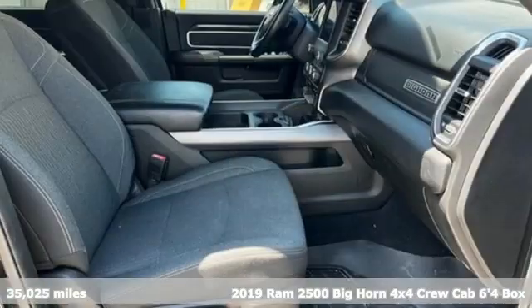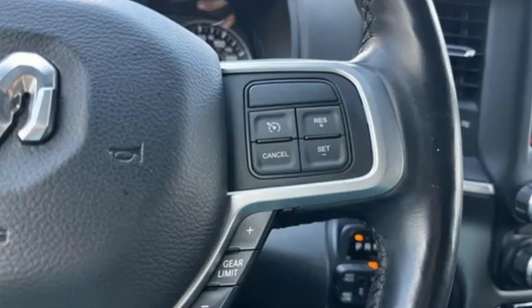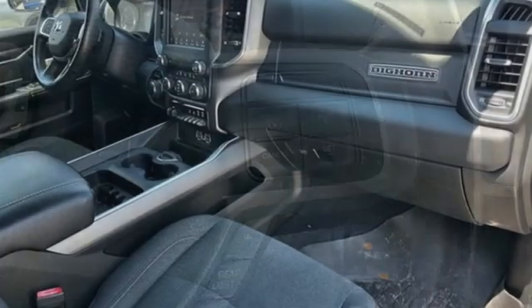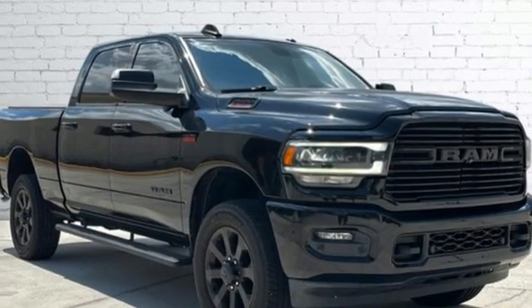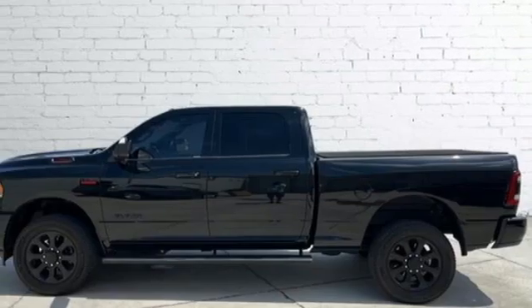It comes with all the amenities you need: V8 engine, four-wheel drive, driver selectable mode, trailer brake controller, streaming audio, wireless phone connectivity, manual tilting steering column, trailer hitch receiver, electronic shift on the fly, and automatic transmission.